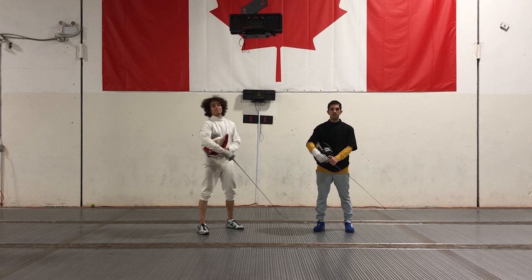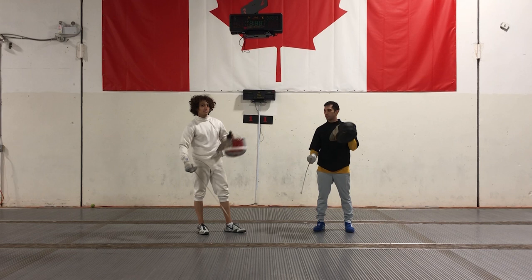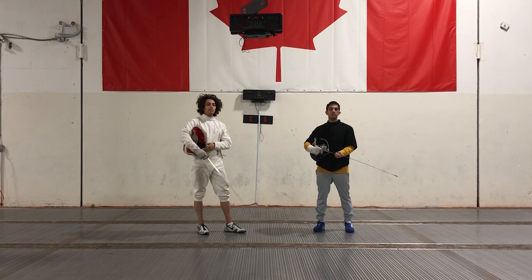Hey guys, it's the Schenkel Brothers here. Thank you so much for 100 subscribers — we're going to try to do something special for that video. We got a lot of criticism for not wearing our stuff, so today me and Eli will be wearing our full gear. Make sure to always stay safe when you fence. You don't want to lose an eye.